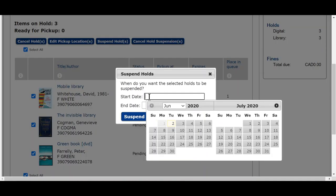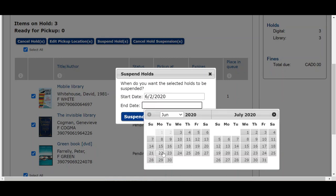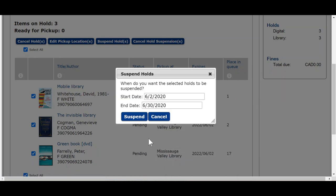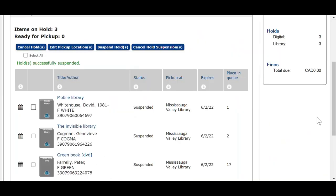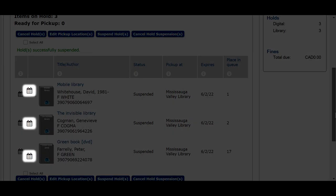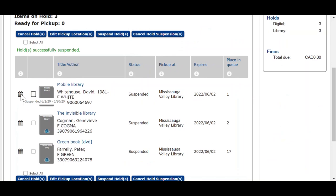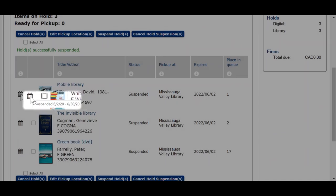You'll be prompted to enter a start date and an end date for the suspension. While your hold is suspended, you will continue to move up in the waiting list, but your item will not become available until after the end date. Click Suspend. If done correctly, you should now see that your suspended holds have calendar icons next to them. If you hover your cursor over them, a small pop-up will appear that tells you how long the suspension is for.